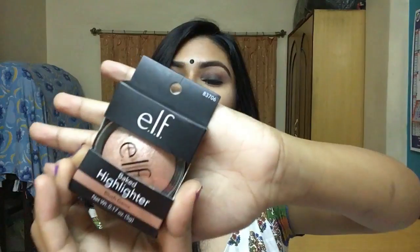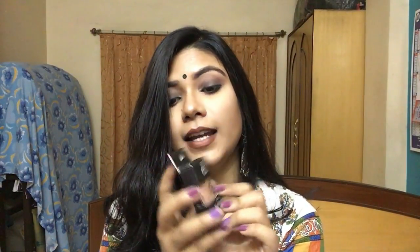The next thing is the e.l.f. Big Highlighter in Blushed Gems. I originally wanted Moonlight Pearls, but I have another highlighter from a different brand in a similar color family, so I switched it up and got Blushed Gems instead. I'm going to post a comparison between these two highlighters on Instagram if you want to see the swatches.